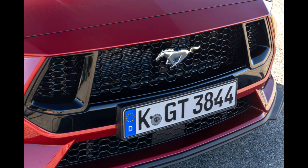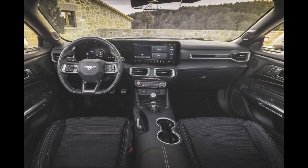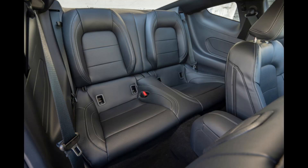A limited slip differential and Brembo brakes are standard equipment in the performance package. Additionally, customers can opt for the MagneRide suspension, which offers the best possible control and comfort by adjusting 1,000 times per second.